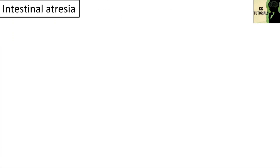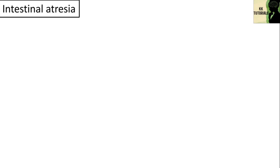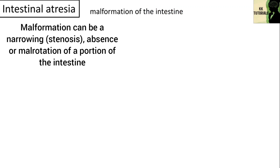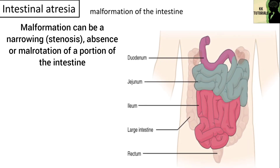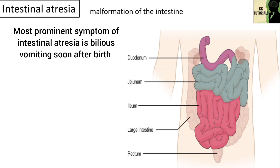Another type is intestinal atresia. It is a broad term used to describe a complete blockage or obstruction anywhere in the intestine. The malformation can be a narrowing, i.e. stenosis, or an absence or malrotation of a portion of the intestine. These defects can occur in either the small or large intestine. The most prominent symptom is bilious vomiting soon after birth, most common in jejunal atresia.